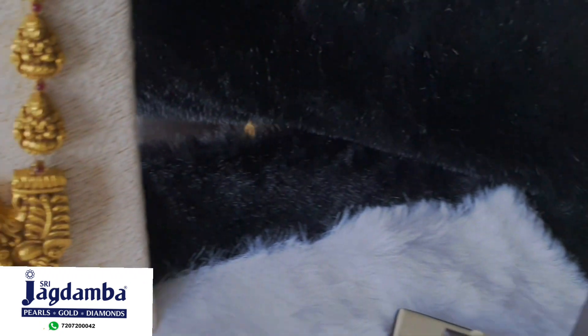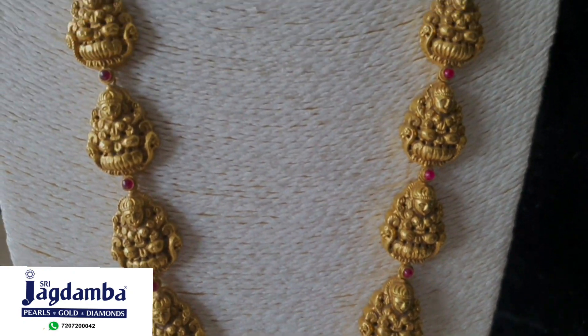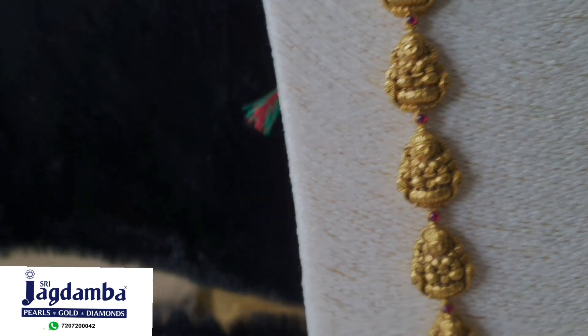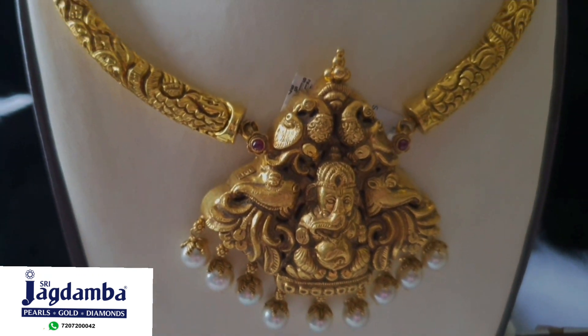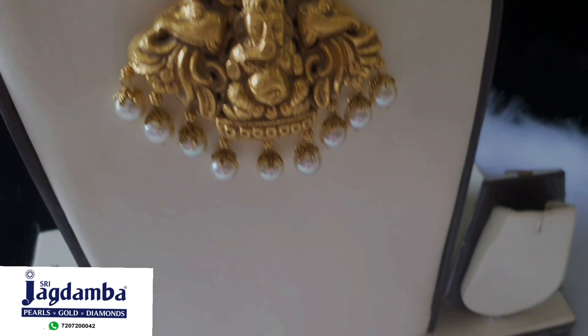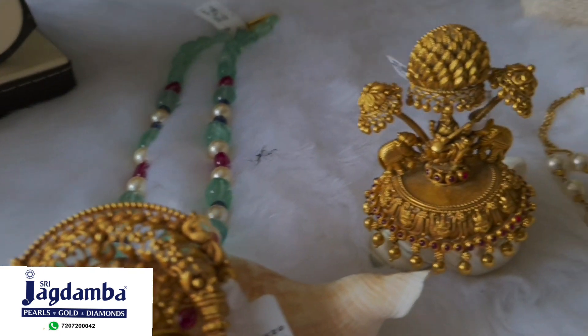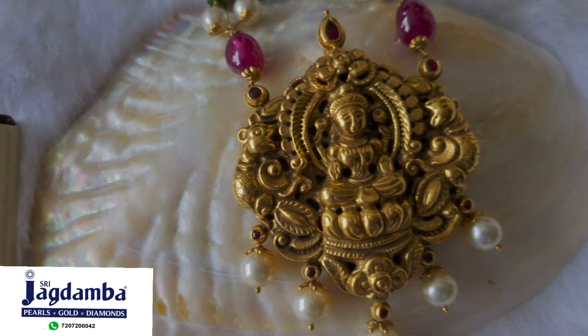One of the most loved pieces of art is the temple jewelry, also called the Nakshi jewelry. Here in this video you can see how deep and intricate the work is, with every feature of the idol clearly seen. The best part of this jewelry is that it is hollow and lightweight — the look is heavy but the price is budgeted.